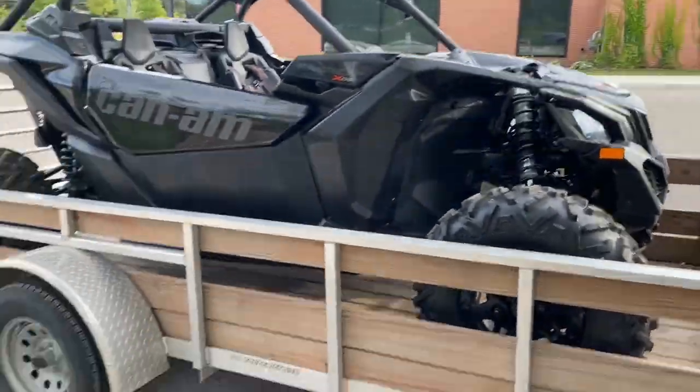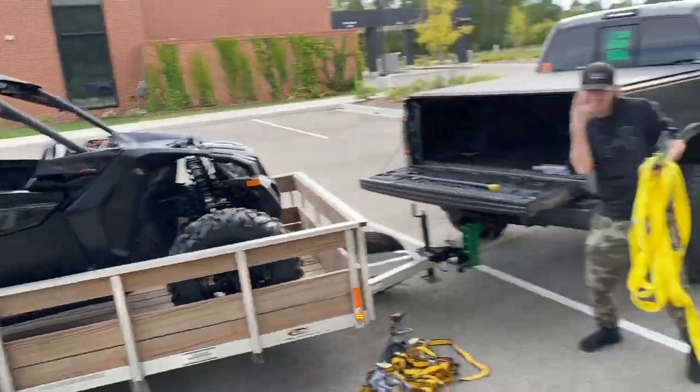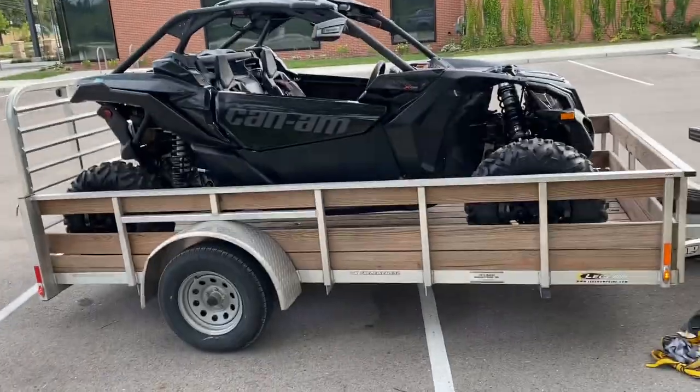Deal is done. Gonna unload it, load it back up. There she is. Got it all loaded up. Hell yeah, pretty freaking sweet.